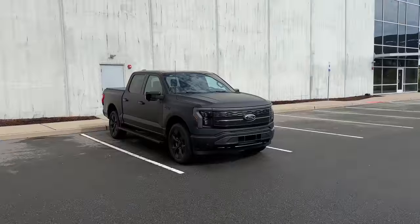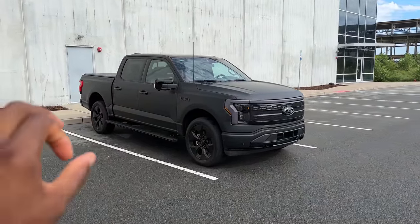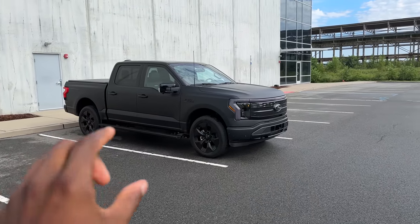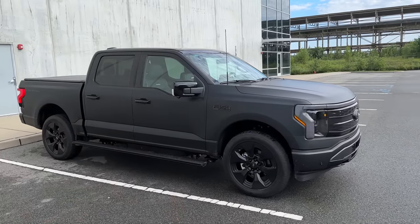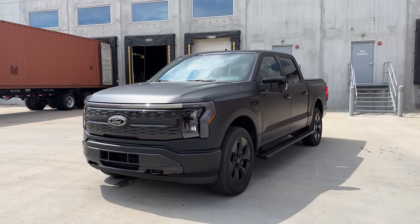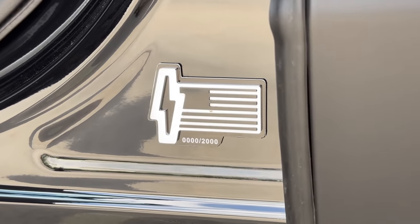If people just see this on the street today, they probably don't realize that what they're looking at is as special as it is, but it's pretty sick straight from the factory. This is a brand new aesthetic package that Ford is about to ship on the 2024 F-150 Lightning. It's matte black — this is the F-150 Lightning Platinum Black Edition. They're only going to make 2,000 of these — a limited edition, straight from the factory, matte black truck.